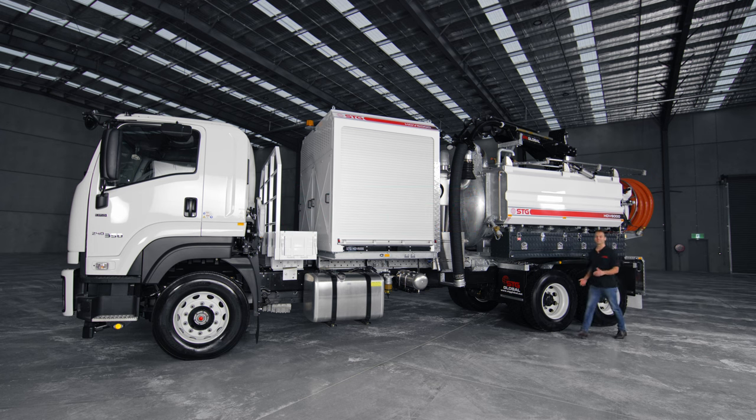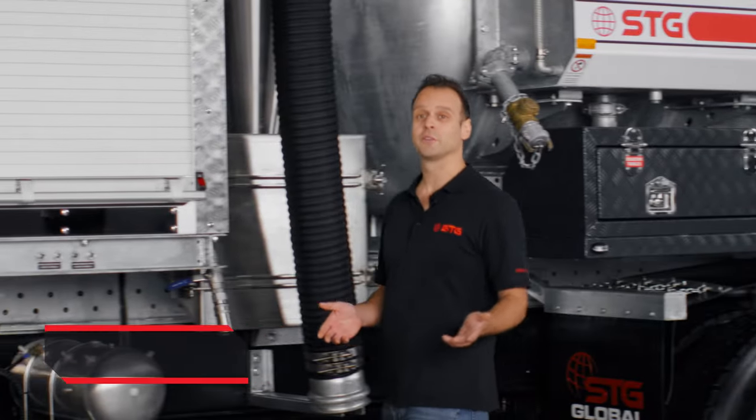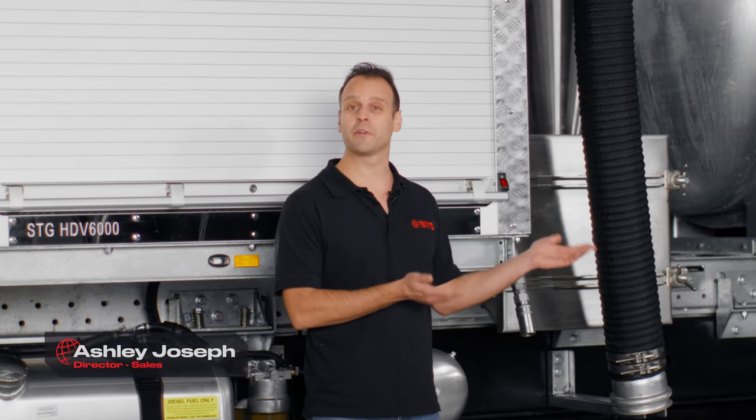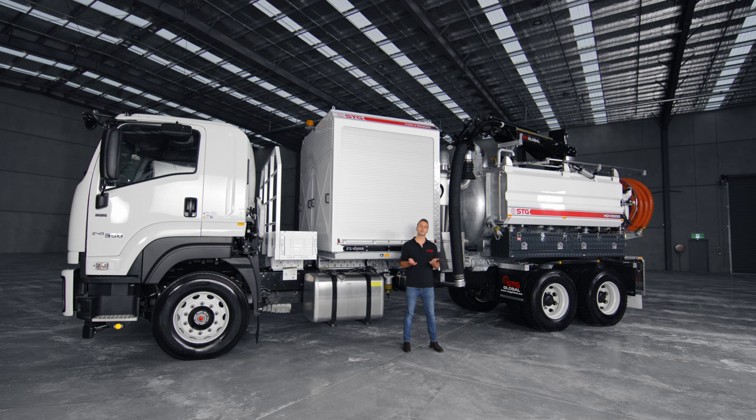Hey guys, it's Ash again from STG Global. I'm here today to talk you through our HDV6000. This is our mid-range hydro excavation truck and what I'm going to be doing is talking you through the features and benefits on this truck and explaining why you should be considering one of these in your fleet.